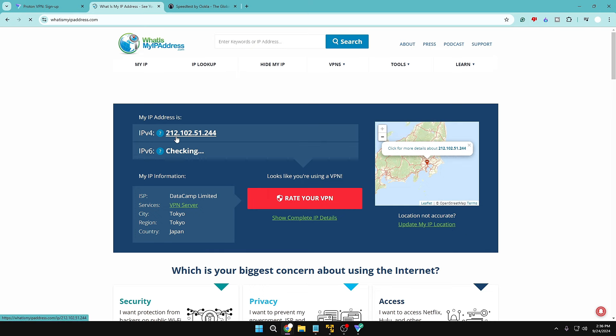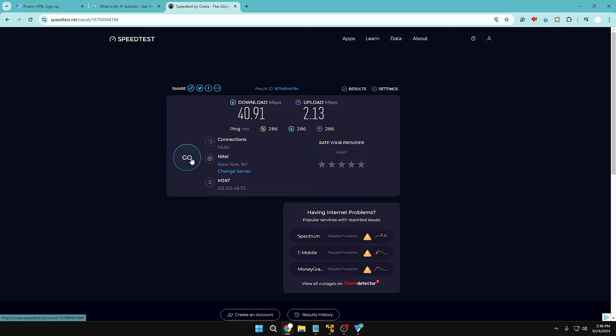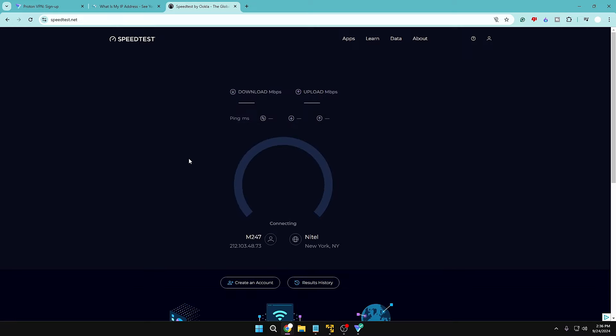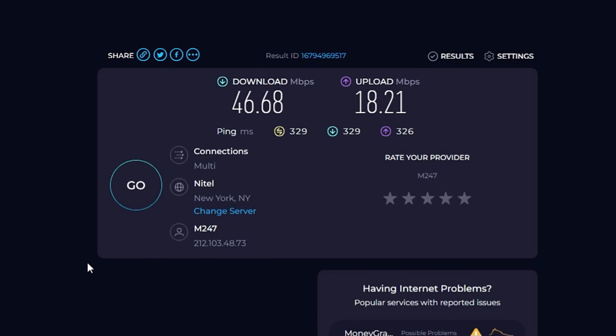Checking the IP — it has been changed to Tokyo, Japan. Running the speed test, the results are good: downloading and uploading speeds are very good, and the ping is 329 ms. This puts it between Hotspot Shield and Windscribe in terms of ping. As a free VPN, it's absolutely perfect — one of the best speeds I'm getting.